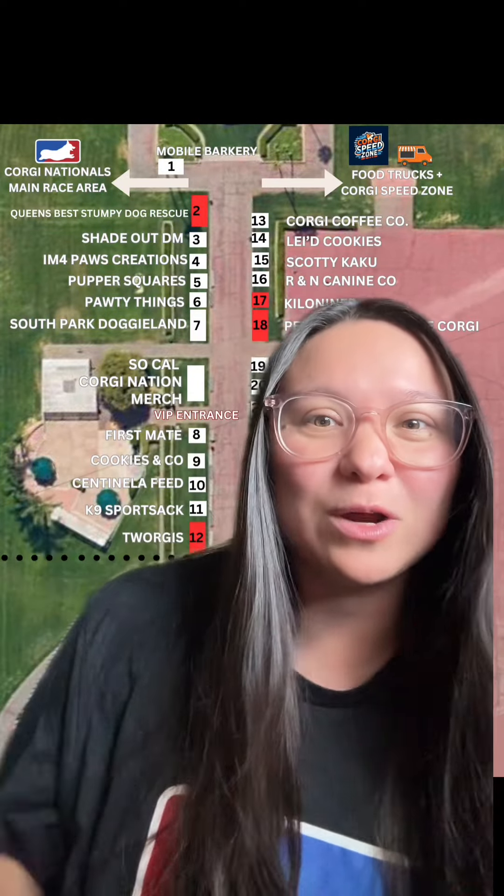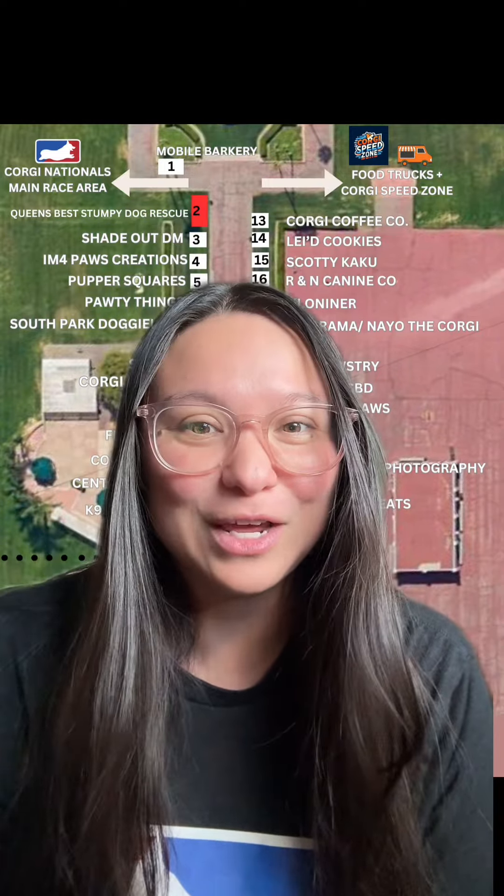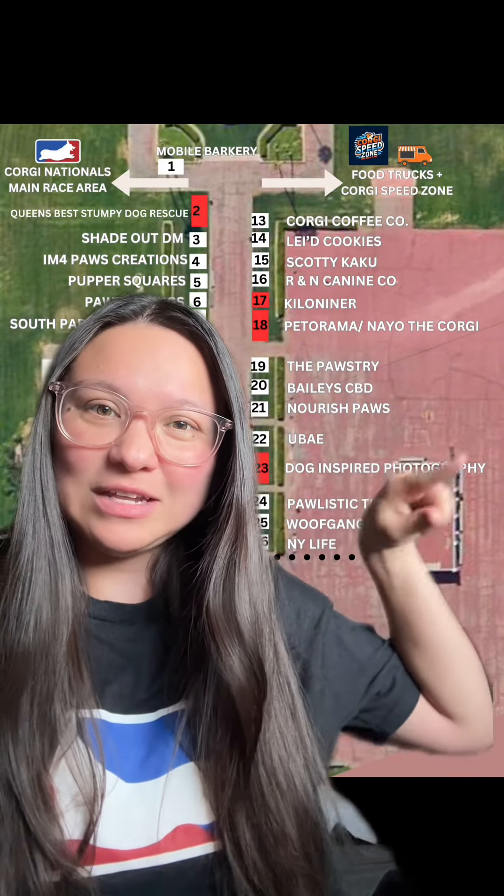Check out the SoCal Corgi Nation merch booth where you can find all of our Corgi Nationals merch. Merch is always selling out, so get there early. The restrooms are located over in this area, and at the end of Vendor Village.